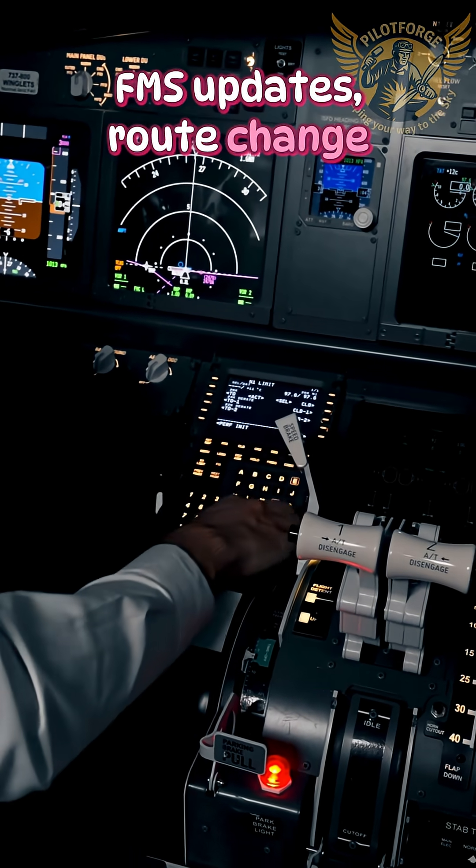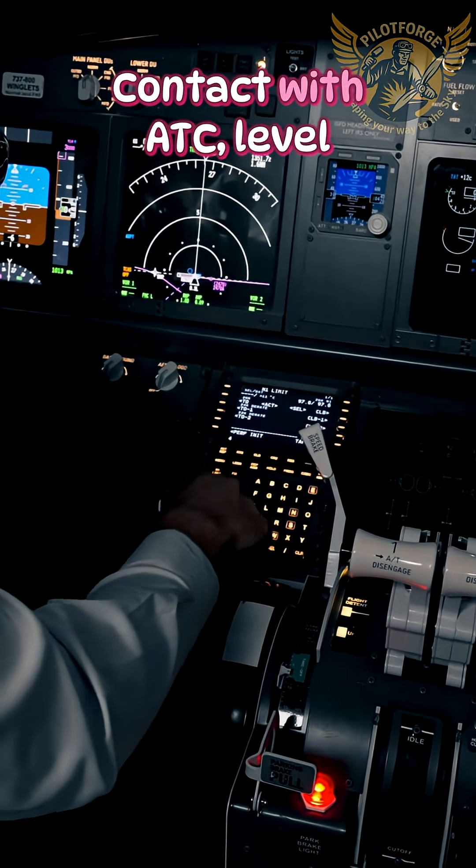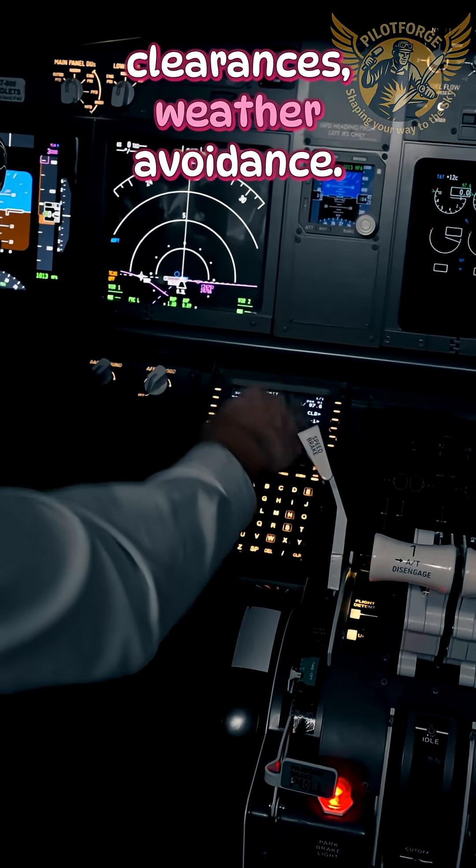FMS updates and route change implementation. Contact with ATC for level clearances and weather avoidance.